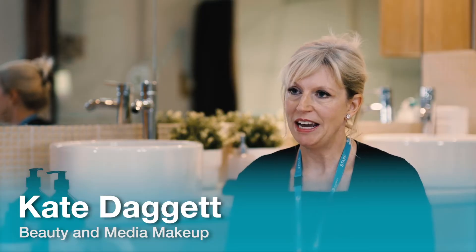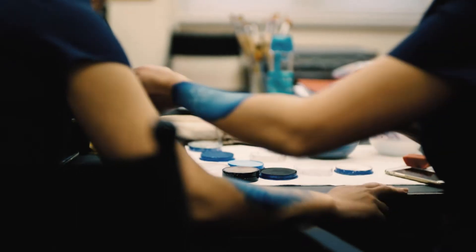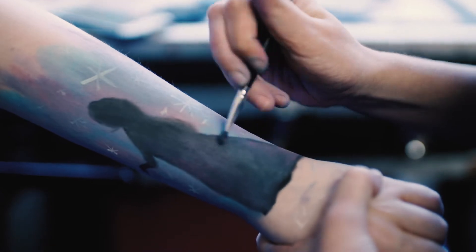If you study media makeup here at Blackburn College, typical subjects may include special effects makeup, body painting, hair colouring and wig making.